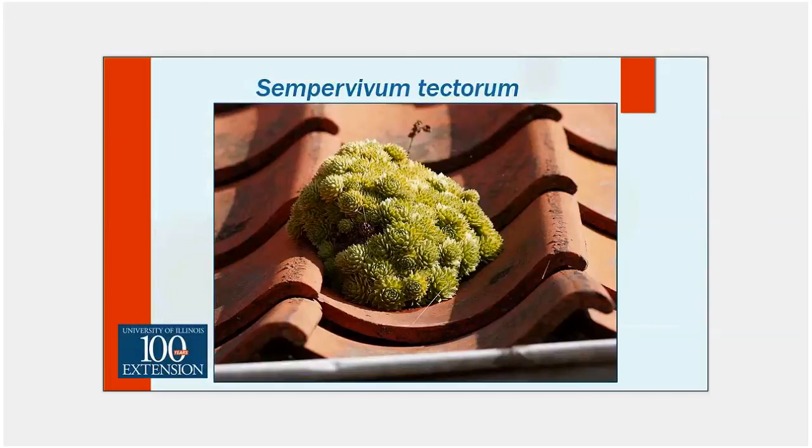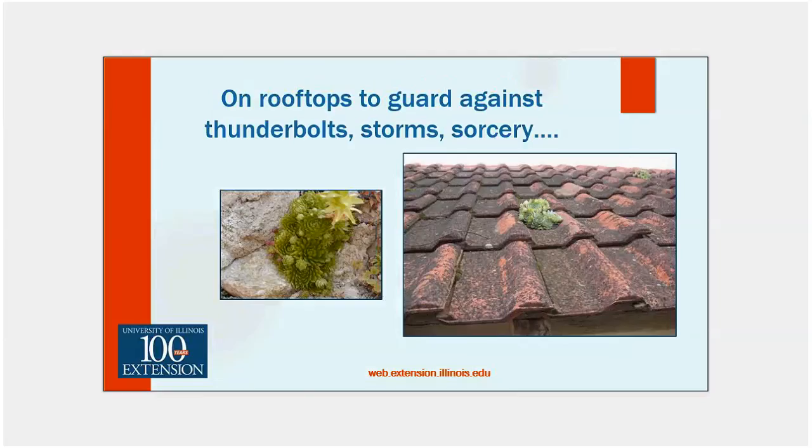Here is Sempervivum tectorum — this is the common house leek — and my notes say that in the Alps, the most distributed species are the Sempervivum tectorums. At some point they ended up in the Alps in more of the mountainous areas, so there is some history to this. Here again you're seeing them on rooftops to guard against thunderbolts, storms, and sorcery. I can only assume they found cracks and crevices within those tiles where their roots could go down and find some organic matter and moisture.